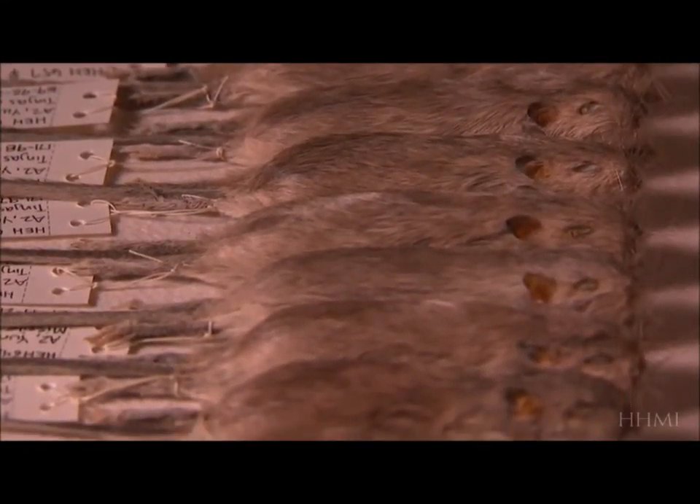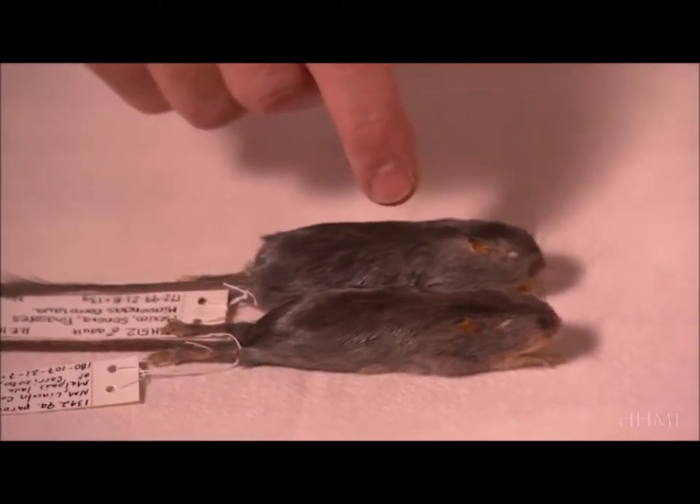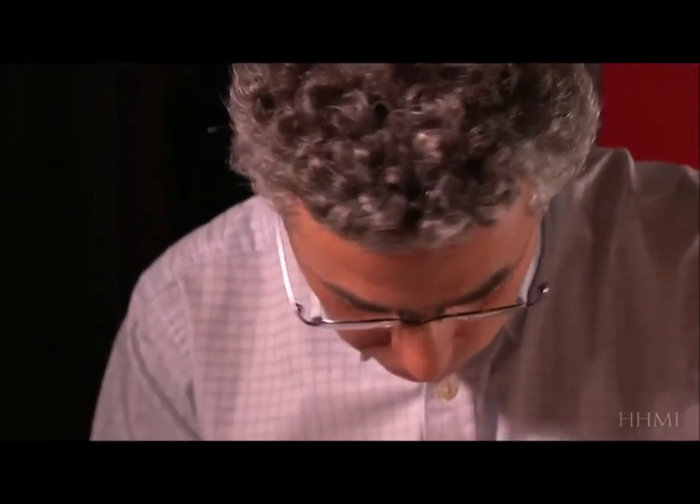But if natural selection is not random, would it produce the same result under the same conditions? It does — and here's proof: rock pocket mice collected by Nachman from other lava flows in other parts of the Southwest. These are two different black mice, and they each evolved on different lava flows hundreds of miles apart. But the genetic changes that made these mice black were different in each case — and what's amazing is how similar the black mice are. We were really surprised to find that they were completely different genes, and yet if you look at the mice, they look almost identical.